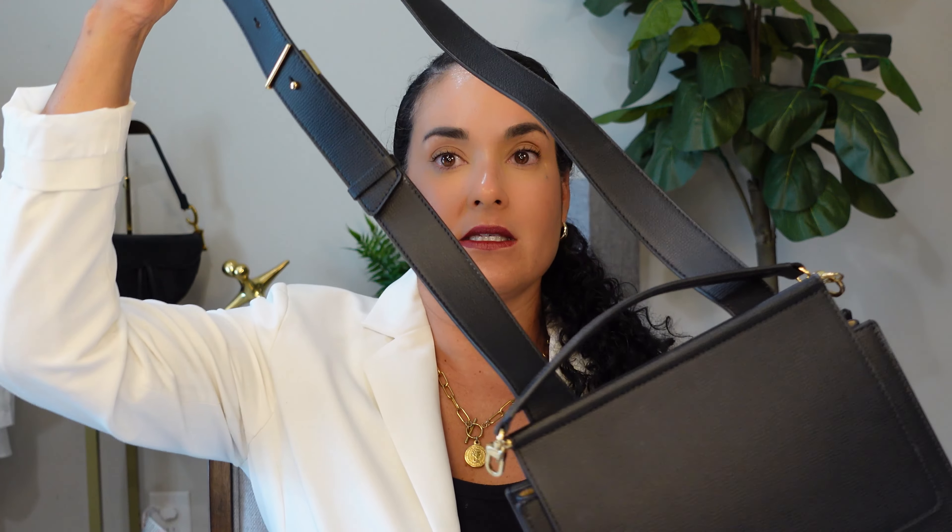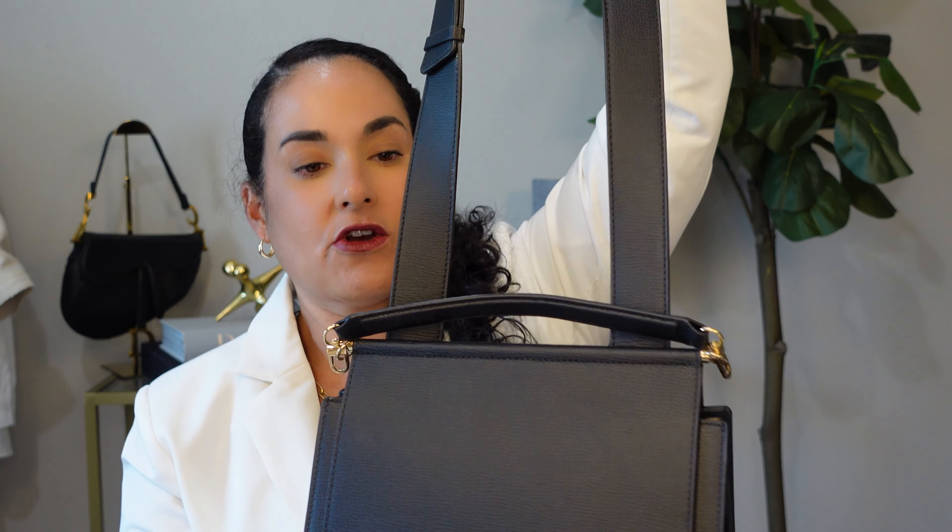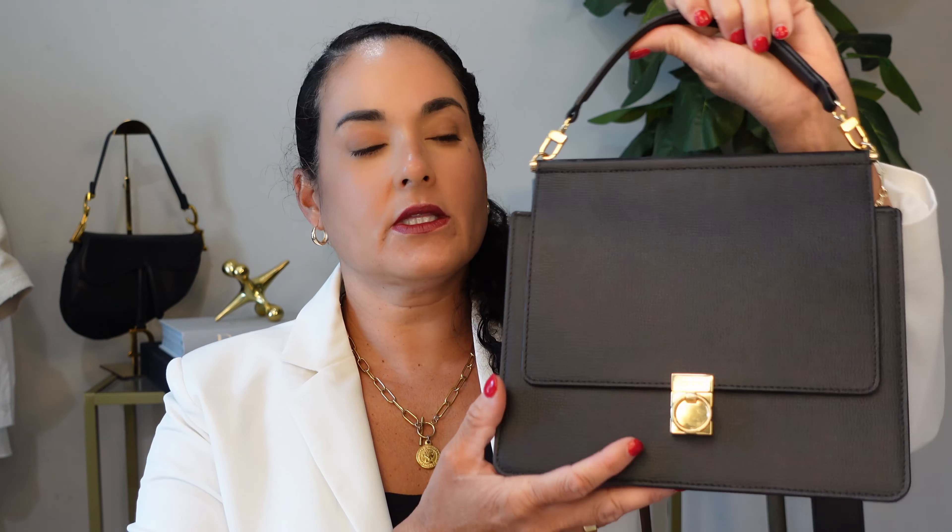I actually grabbed this out of my car. I bring this everywhere — this is my everyday bag. It goes to the gym, it goes out to eat, it gets thrown in the back seat, and it literally maintains its shape. The leather is amazing.